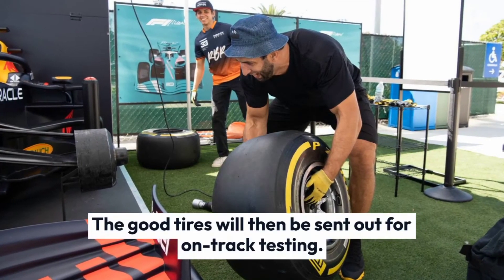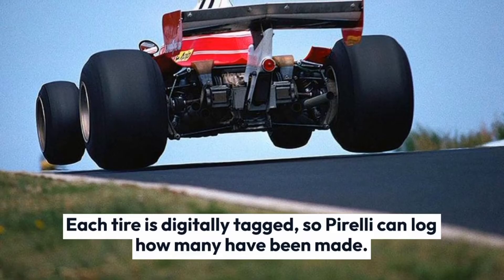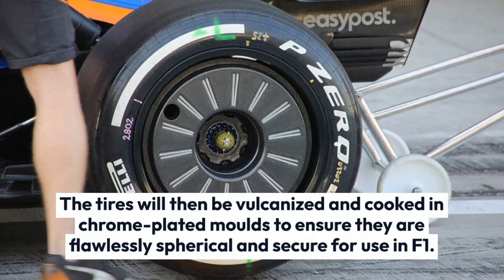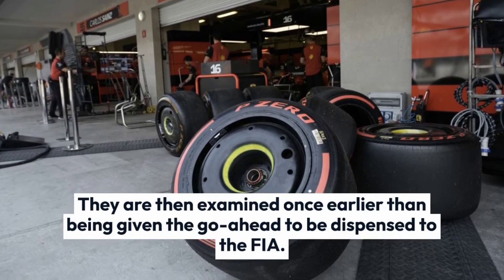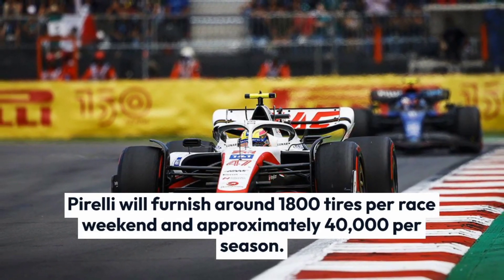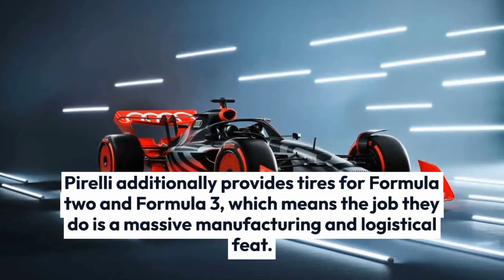The best tires are then sent out for on-track testing. Each tire is digitally tagged so Pirelli can log how many have been made. The tires are then vulcanized and cooked in chrome-plated molds to ensure they are perfectly round and safe for use in F1. They are then examined once more before being distributed to the FIA. Pirelli supplies around 1,800 tires per race weekend and approximately 40,000 per season, and also provides tires for Formula 2 and Formula 3, making it a massive manufacturing and logistical operation.